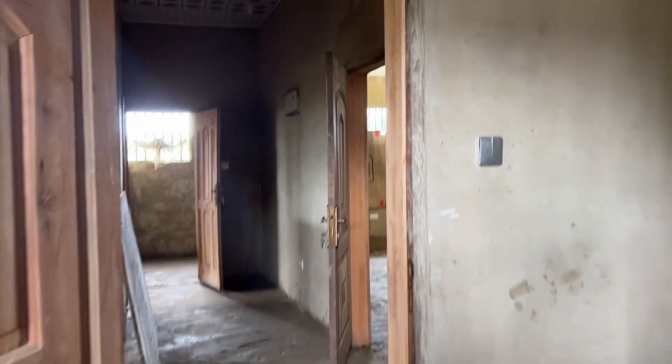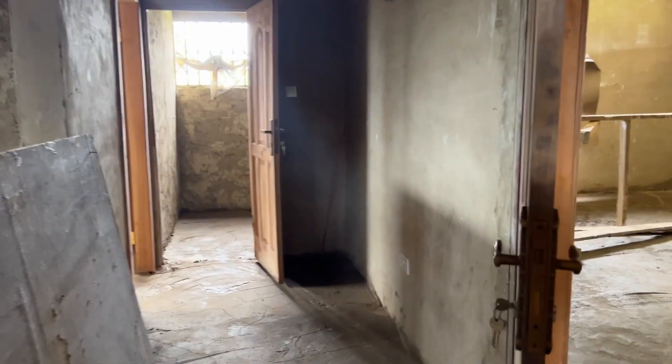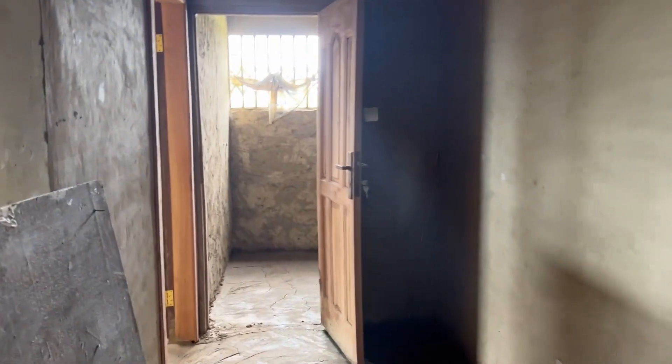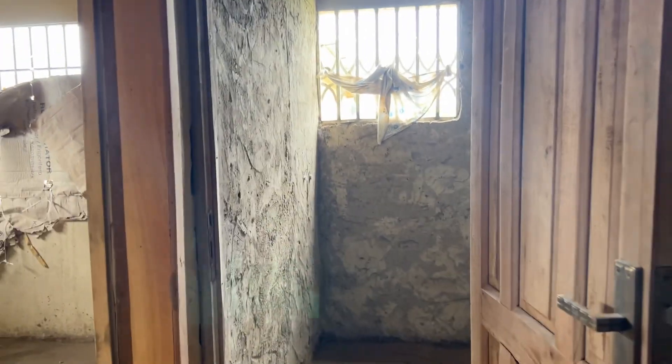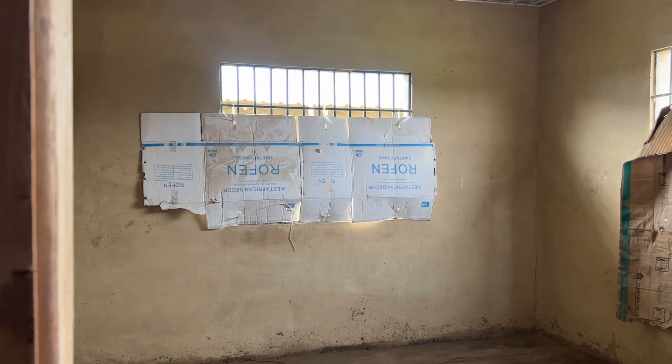I don't think you can build on top, but I will double check — I will double check the type of foundation that's here to see if you could possibly build on top. I personally don't like that, because who wants to go up and down the stairs all the time?